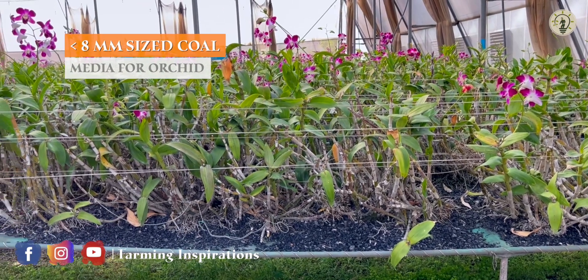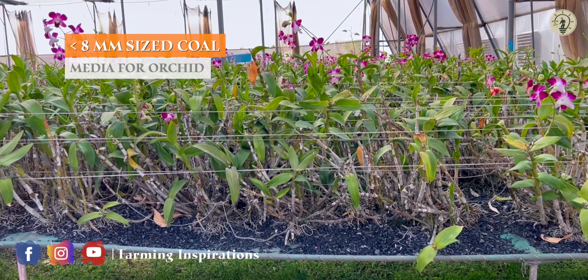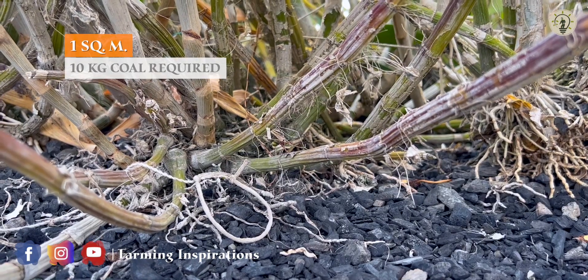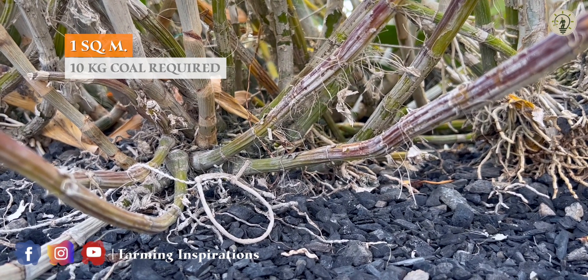Coal of 8 mm sieve is used as a growing media for Dendrobium orchid. For 1 square meter, 10 kg of coal is required.